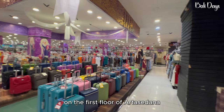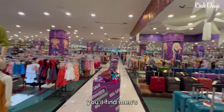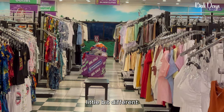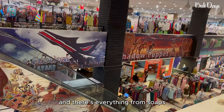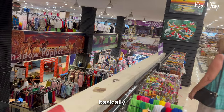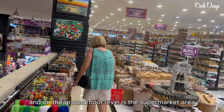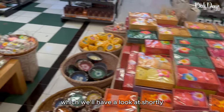On the first floor of Arasudana you'll find everything from suitcases and bags to men's, women's and children's clothing in all sorts of designs — a little bit different to what you'll find at the street traders — and there's everything from soaps, cosmetics, jewellery and everything under the sun. It's pretty much a department store on the first level, and on the ground floor level is the supermarket area, which we'll have a look at shortly.